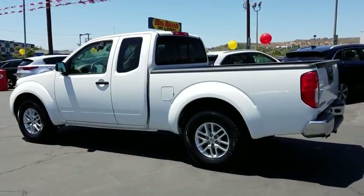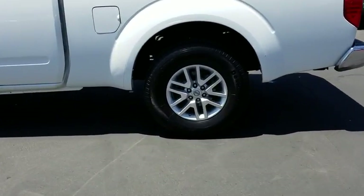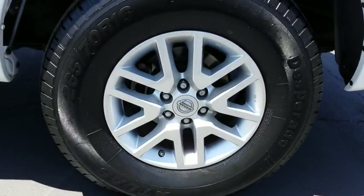Four-wheel disc brakes, cruise control, aluminum wheels, AM-FM stereo radio, MP3 player, passenger airbag, and power door locks.